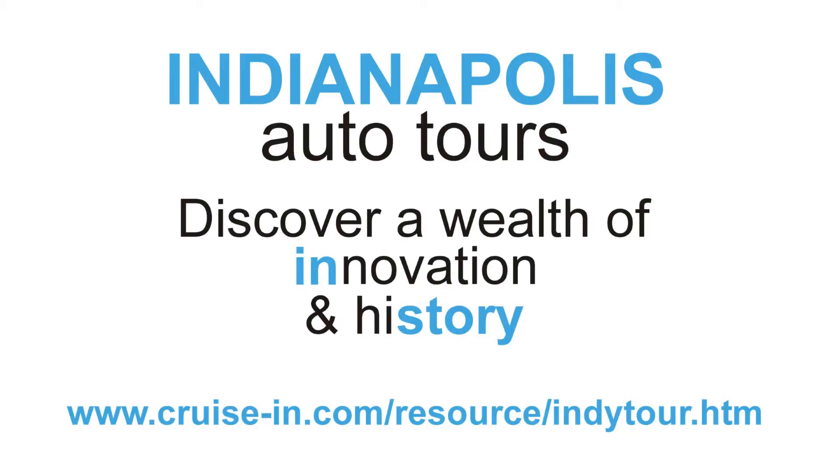So now you know a little bit more about the Duesenberg Motors Company. Come to Indianapolis to find out more about our automotive heritage.